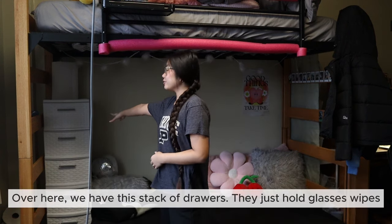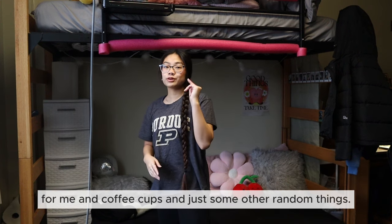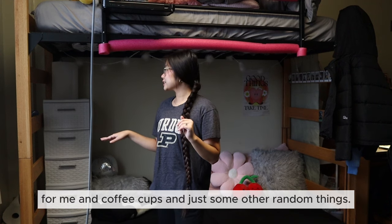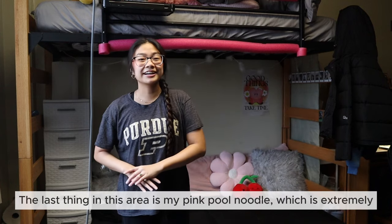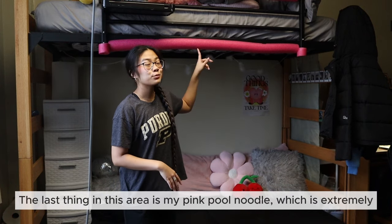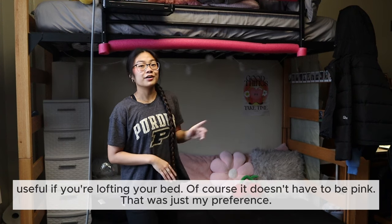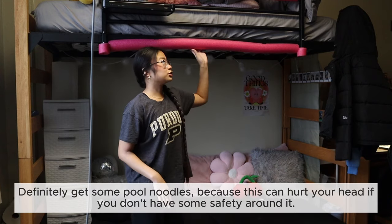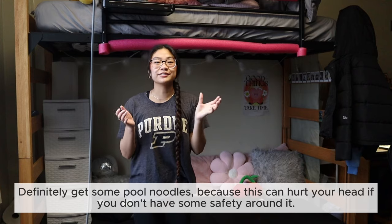Over here we have this stack of drawers — they hold glasses, wipes, coffee cups, and some other random things, with paper towels on top. The last thing in this area is my pink pool noodle, which is extremely useful if you're lofting your bed. It doesn't have to be pink, that was just my preference, but definitely get some pool noodles because the bed frame can hurt your head if you don't have some safety padding around it.